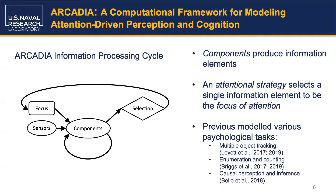For instance, Arcadia has been used to build fine-grained models of a variety of human psychological phenomena, including perceptual tasks such as multiple object tracking, and tasks that begin to bridge both perception and cognition, such as number perception and causal judgment.